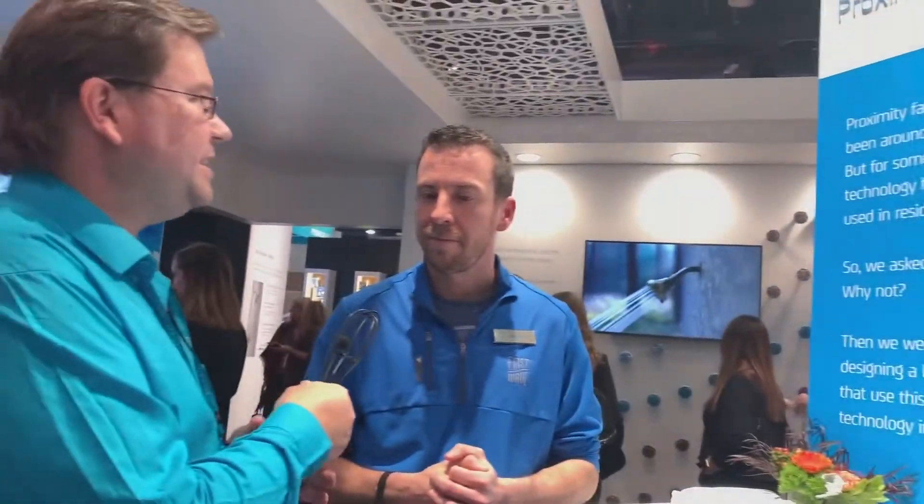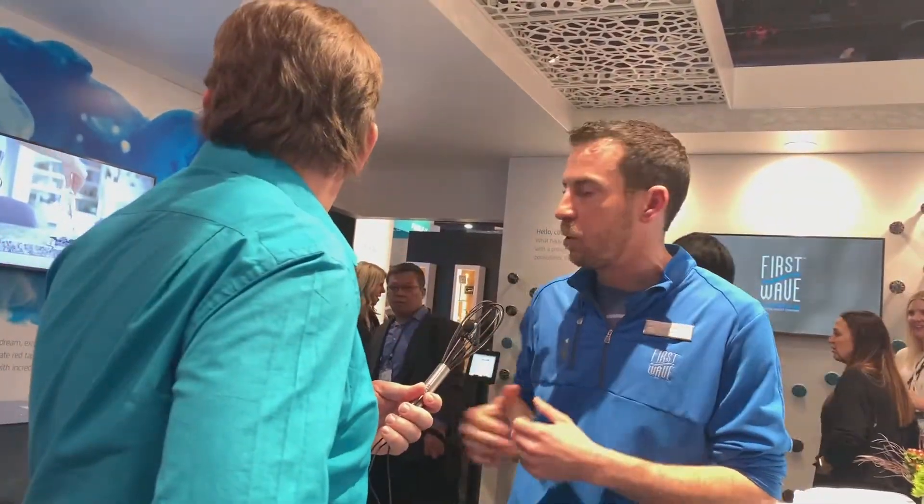Mike, what can you tell us about this? First Wave was built in an effort to test things small, get good feedback from working closely with consumers, and when something works, we scale it up over to the Delta side. If you saw the glass rinser or the voice faucet, those started here and now they're scaled large. This is our next round of things we're exploring.